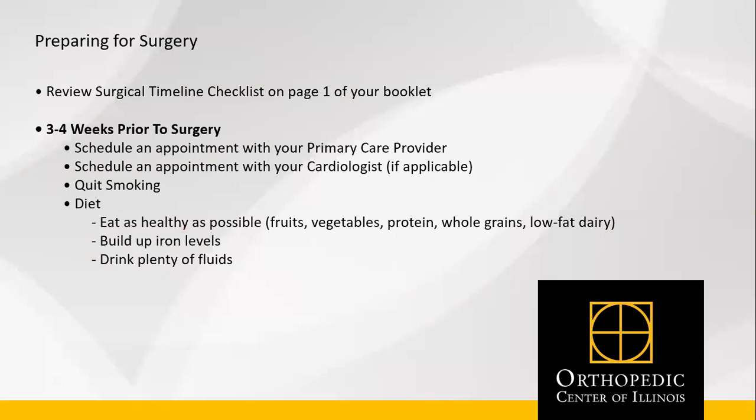Preparing for surgery. Three to four weeks prior to surgery, schedule an appointment with your primary care provider for labs and a physical. If you have a cardiologist, schedule an appointment for surgical clearance. If you take blood thinners, please make sure to discuss this medication with your physician, as some may need to be held prior to surgery.